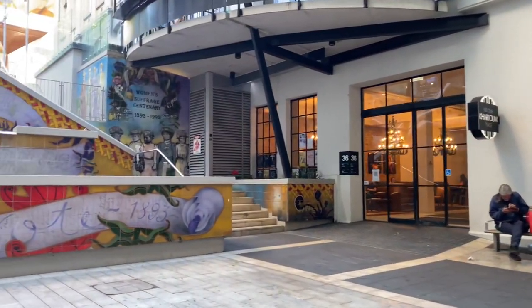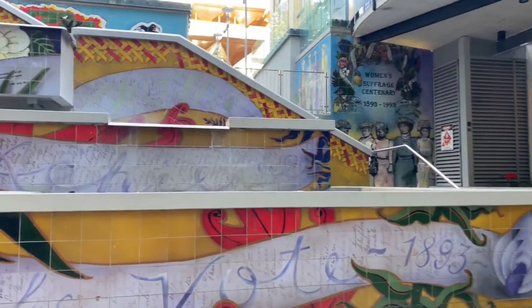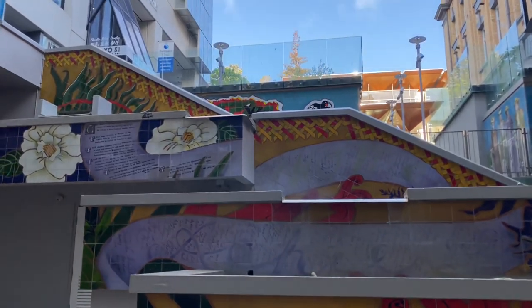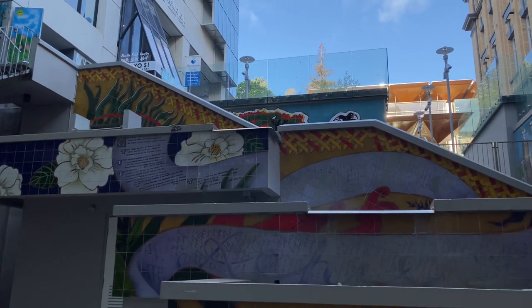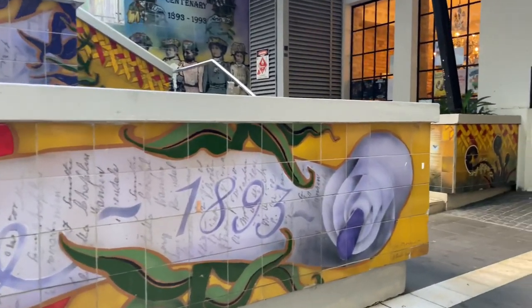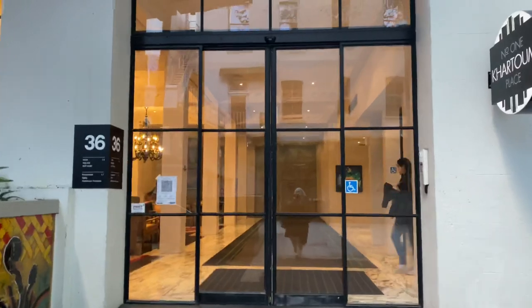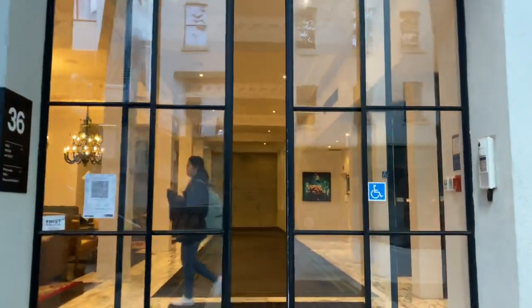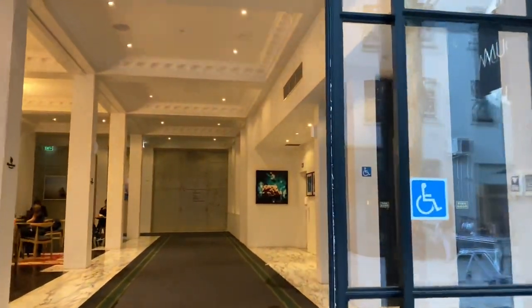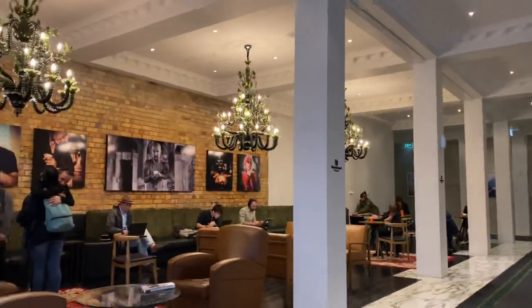I'm going to take you up these steps and we'll end up at the art gallery. Women got the vote in 1893, and these steps were built 100 years later to commemorate that in New Zealand we are supposed to be equal. A lot of these buildings have got little art displays inside — you can pop in, use the space, and enjoy some of the artworks.